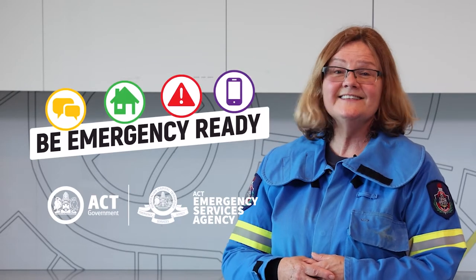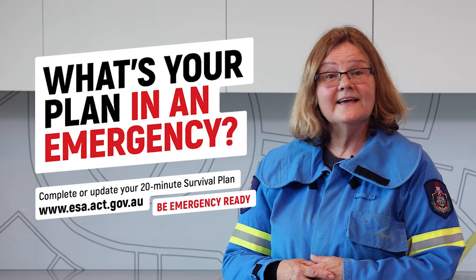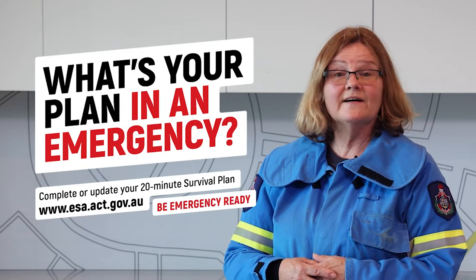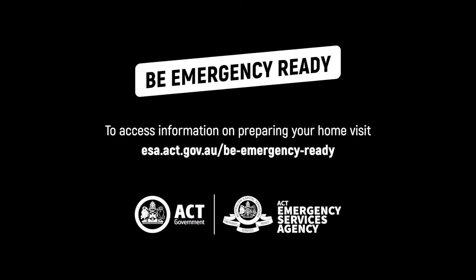For more ways that you can be emergency ready, visit the ACT Emergency Services Agency website at esa.act.gov.au.